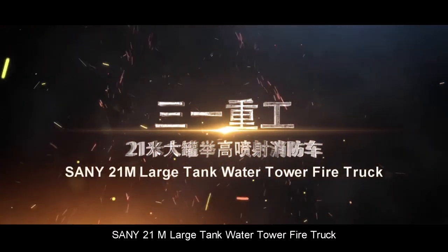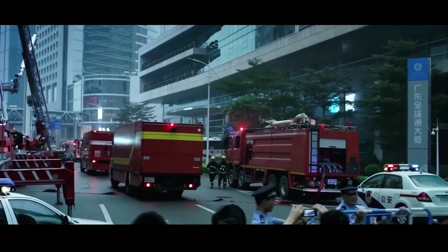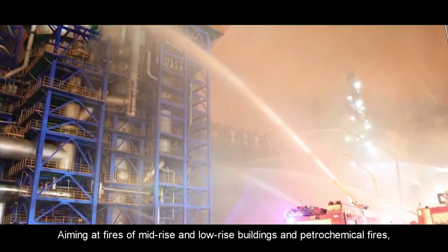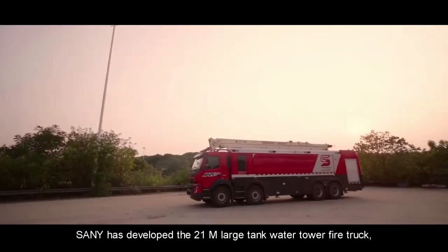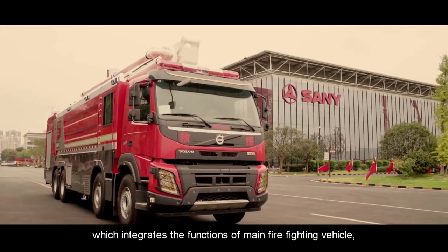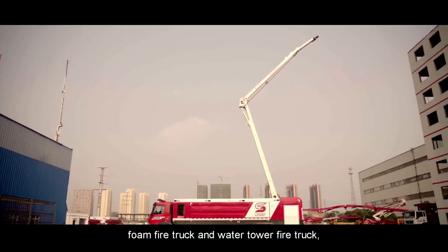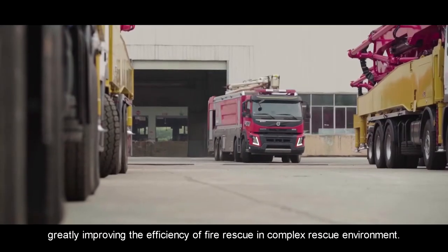Sany 21-meter Large Tank Water Tower Fire Truck. Aiming at fires of mid-rise and low-rise buildings and petrochemical fires, Sany has developed the 21-meter Large Tank Water Tower Fire Truck, which integrates the functions of main firefighting vehicle, water tank fire truck, foam fire truck and water tower fire truck, greatly improving the efficiency of fire rescue in complex rescue environments.